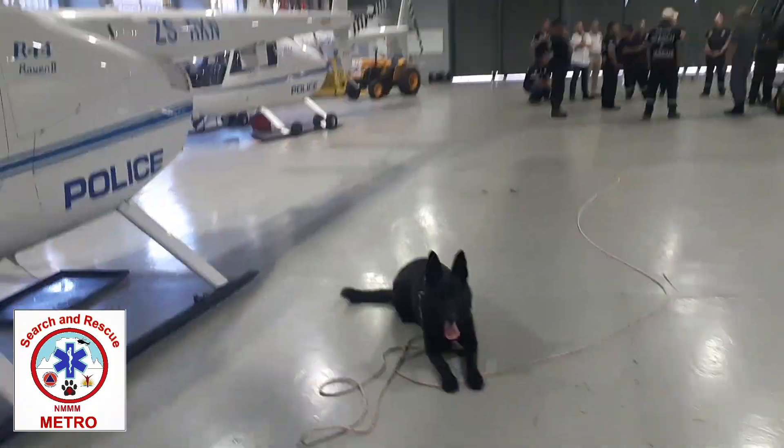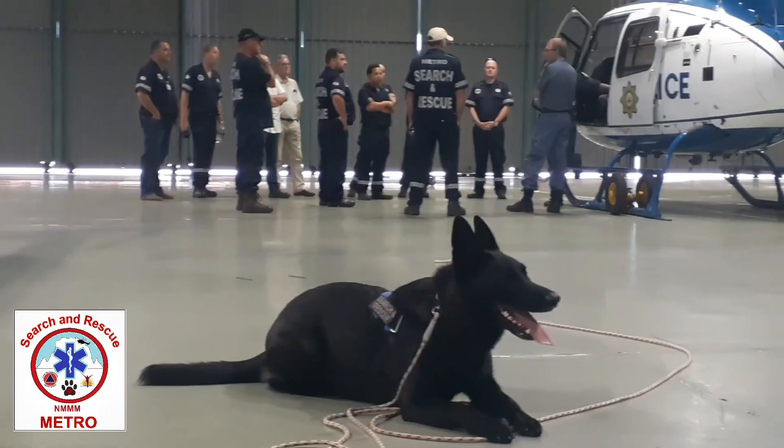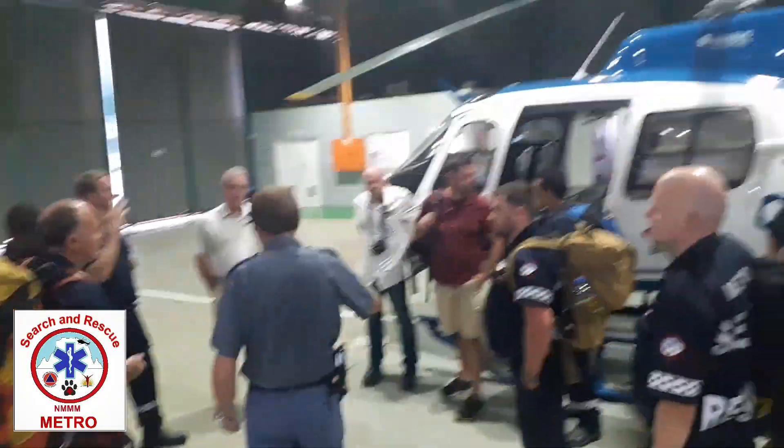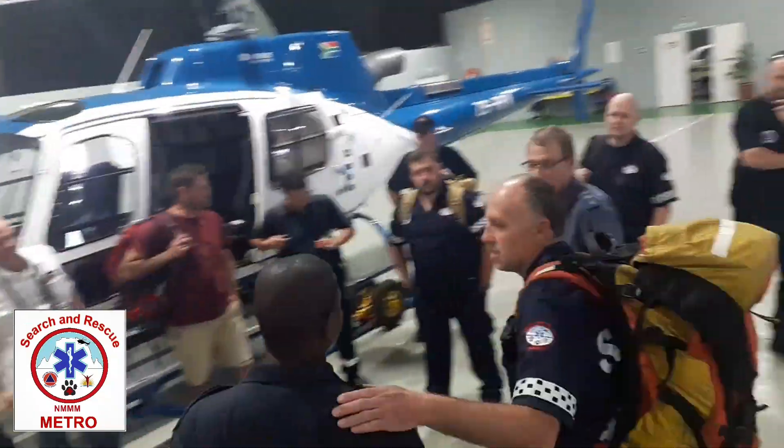You can see the dog unit was involved as well. Our dogs are trained tracker dogs as well as wilderness detection dogs. Part of our training is to get the dogs used to the choppers — how they smell and how to enter and exit safely.